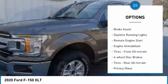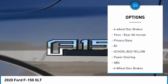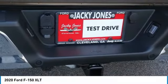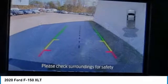Four-wheel drive, aluminum wheels, brake assist, daytime running lights, remote engine start, engine immobilizer, front all-terrain tires, four-wheel disc brakes, rear all-terrain tires, privacy glass.